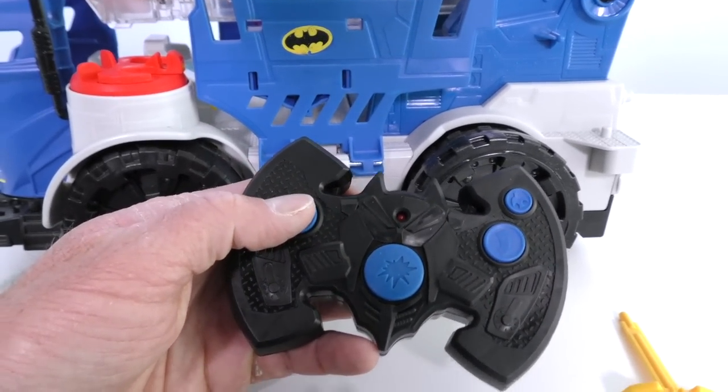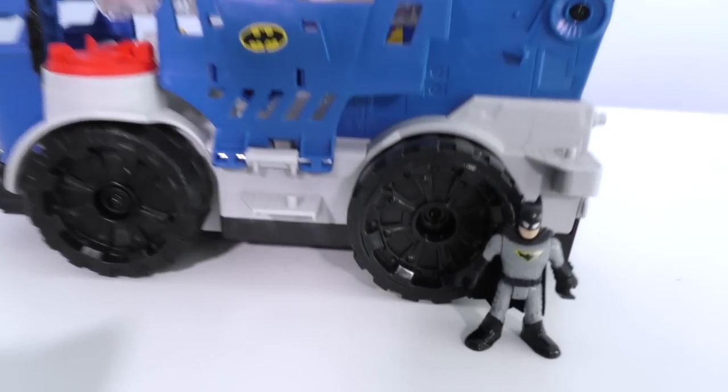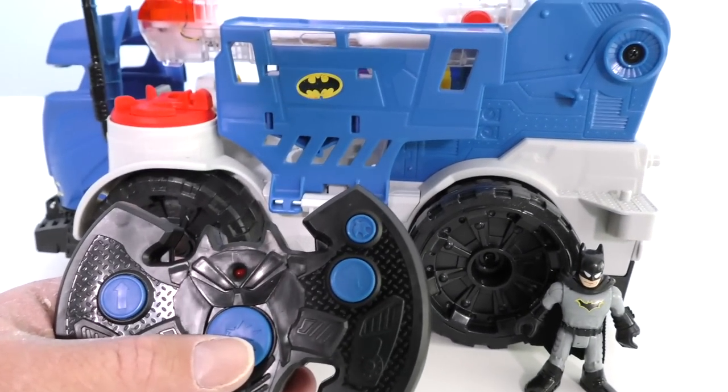See? There's this one that goes forward! Whoa! Be careful with that corner too. Don't worry, Batman — I know what I'm doing! And when you push this button here, it activates the command center!